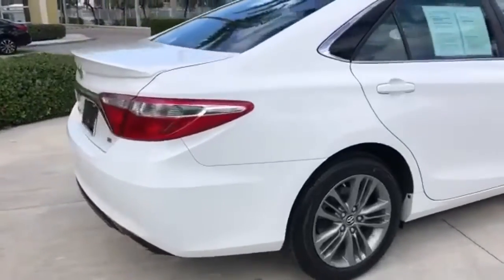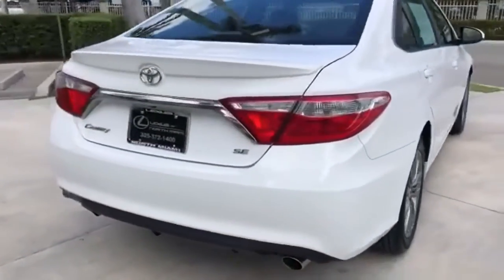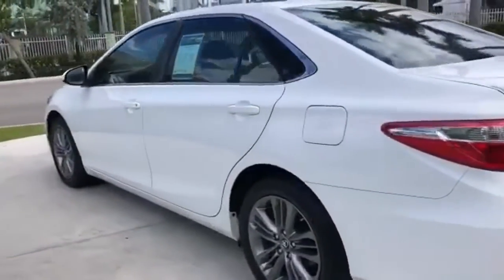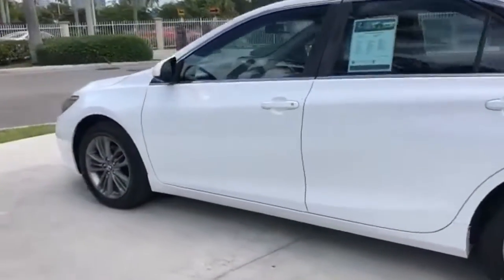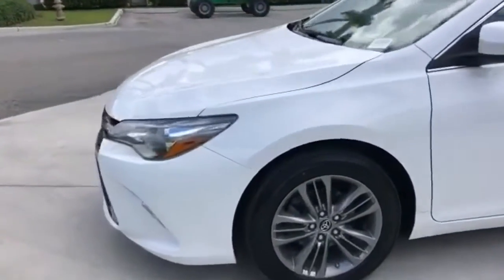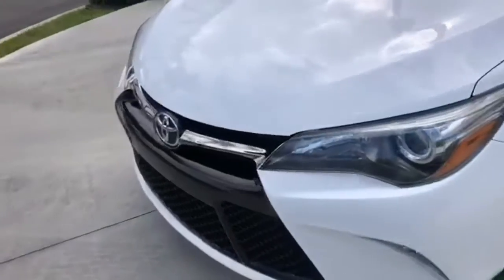It comes with all the amenities you need: streaming audio, wireless phone connectivity, leather steering wheel, USB port, manual tilting steering column, automatic transmission, aluminum wheels, sports suspension, and an in-line four cylinder engine.